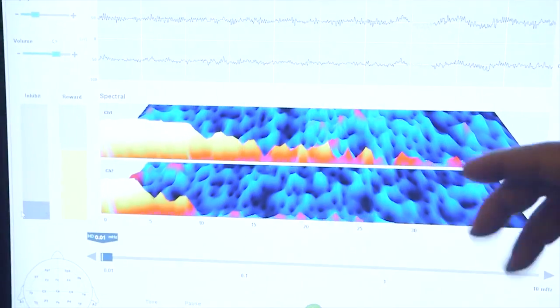Neurofeedback being EEG biofeedback. Brain entrainment involves CES, or cranial electrotherapy stimulation. We actually deliver a small electrical pulse to the brain by clipping these onto your ears — red on the right, black on the left.